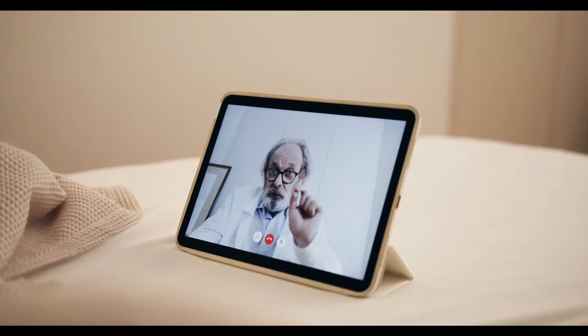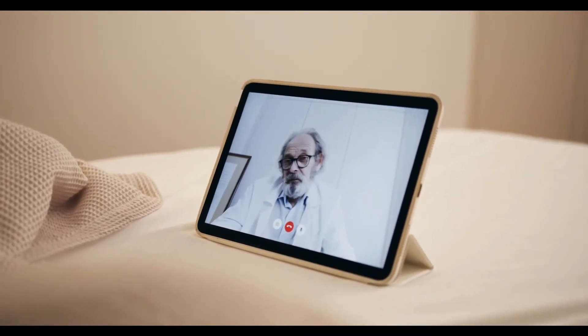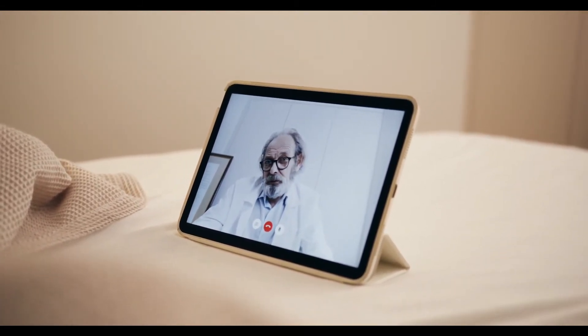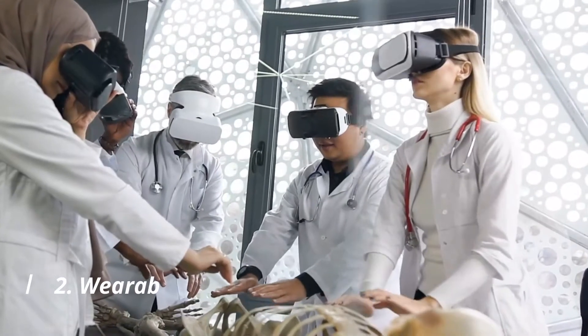Doctors can follow up with patients virtually, which reduces the strain of last-minute appointments. Hence, telehealth is truly bringing a new era in the virtual reality of healthcare.